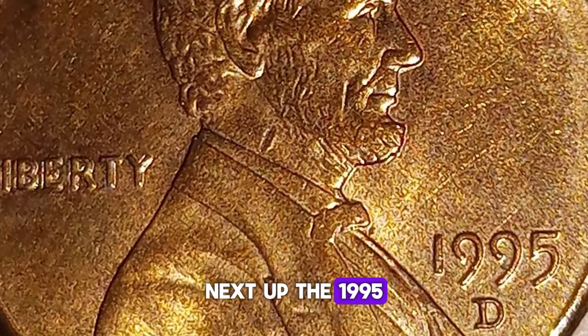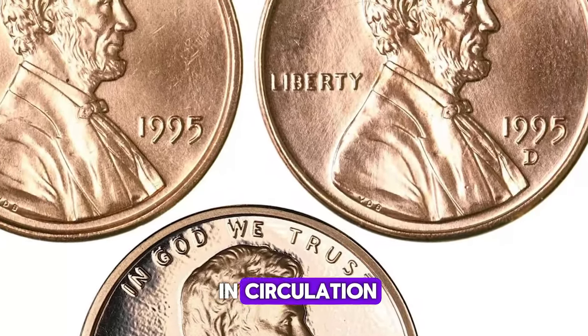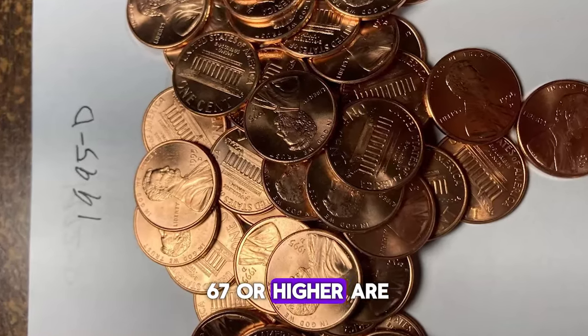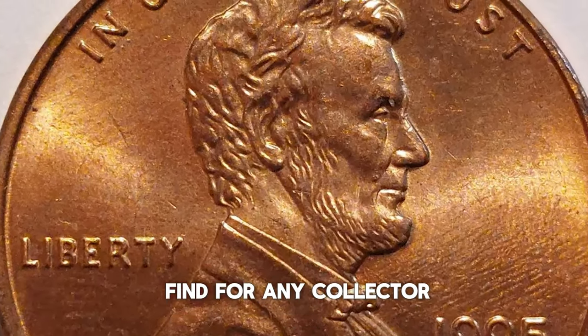Next up, the 1995D Lincoln cent from the Denver mint. Just like the 1995P, these are common in circulation. However, high-grade examples, especially those in MS67 or higher, are the real gems. Prices for these can range from $10 to $20, making them a great find for any collector.